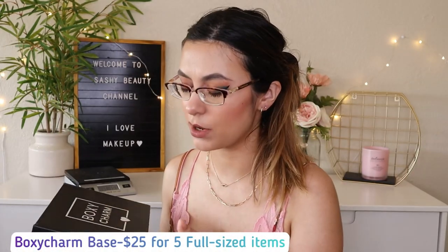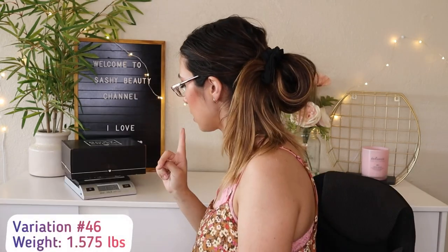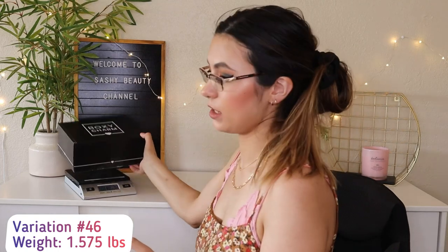We're going to start with the Box of Charm Base box. When it comes to BoxyCharm PR boxes, they don't give us a tracking number — it shows up in my app as something from BoxyCharm but I can't track it at all. It's one pound and 9.2 ounces. This month's theme for BoxyCharm is Fantasy — I love anything about the ocean or seas.